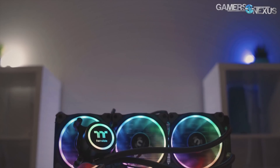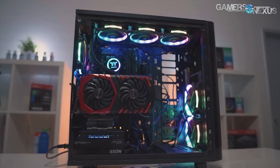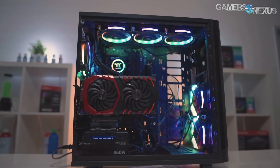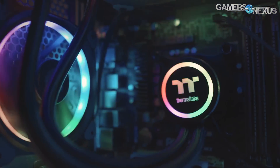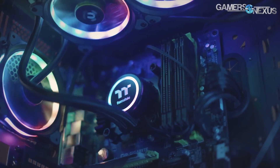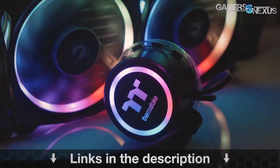This content is brought to you by the Thermaltake Flow RGB closed-loop liquid cooler, which is a 360mm radiator plus three 120mm RGB illuminated fans — the Thermaltake ring fans. It uses a 4.5-gen Asetek pump, which is one of the faster pumps. You can learn more at the link in the description below.